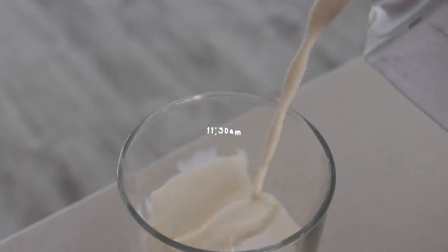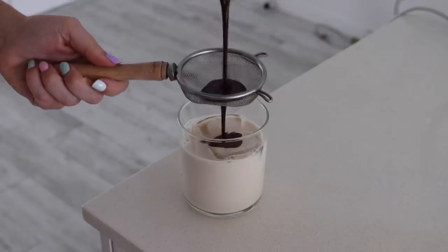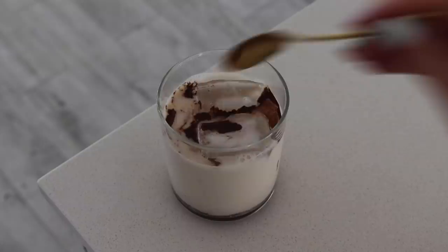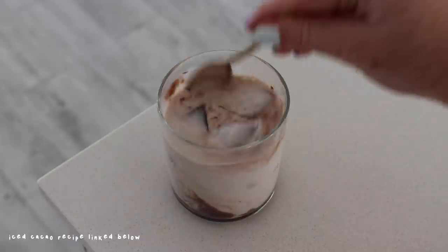For my morning snack I decided to have an iced cacao — as probably could have been guessed at this point. I had this one on soy milk and it was very, very delicious as usual.